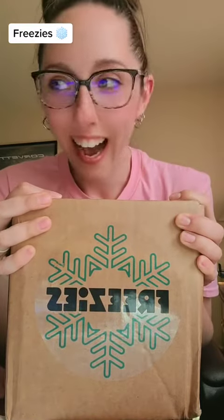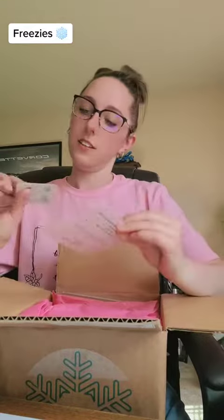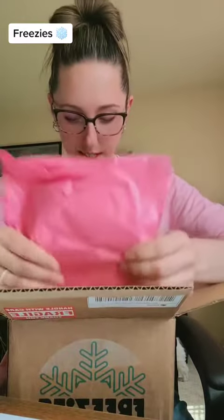Guys, look who came today! Freezies! Yeah, let's open this. Hold on, let me pause. Okay, so my order finally came in today — it didn't even tell me it shipped, but my husband told me it arrived. So... Freezies! I'll share that with you. Oh, it's packaged so cute. Look at that. Perfect. Alright, let's see what we got.